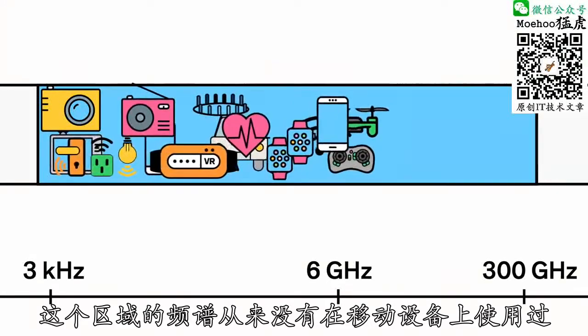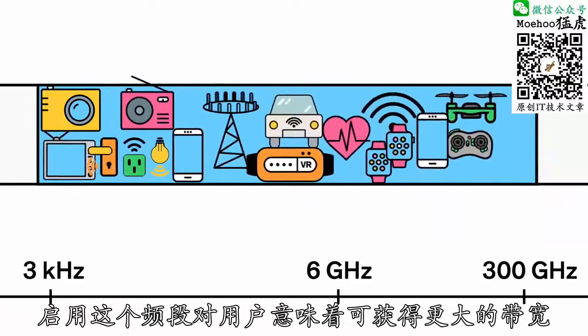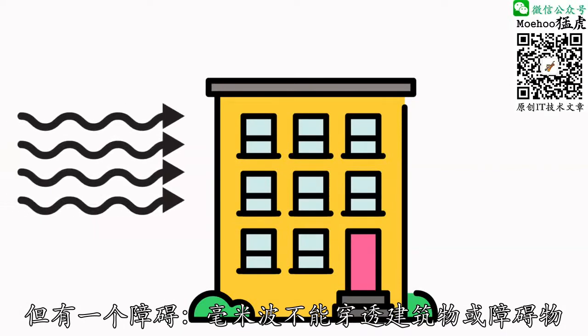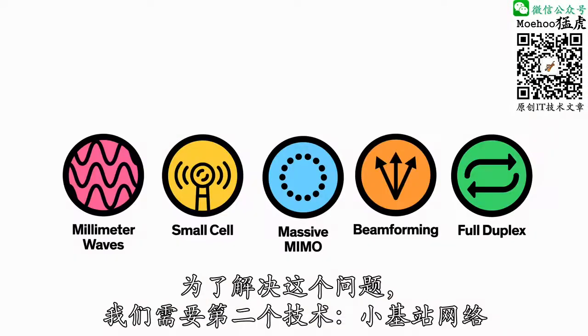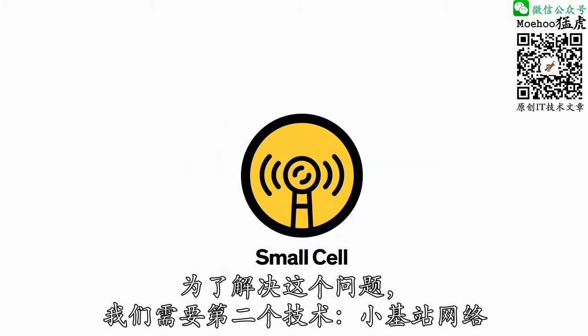This section of spectrum has never been used before for mobile devices, and opening it up means more bandwidth for everyone. But there is a catch: millimeter waves can't travel well through buildings or other obstacles, and they tend to be absorbed by plants and rain. To get around this problem, we'll need technology number two, small cell networks.